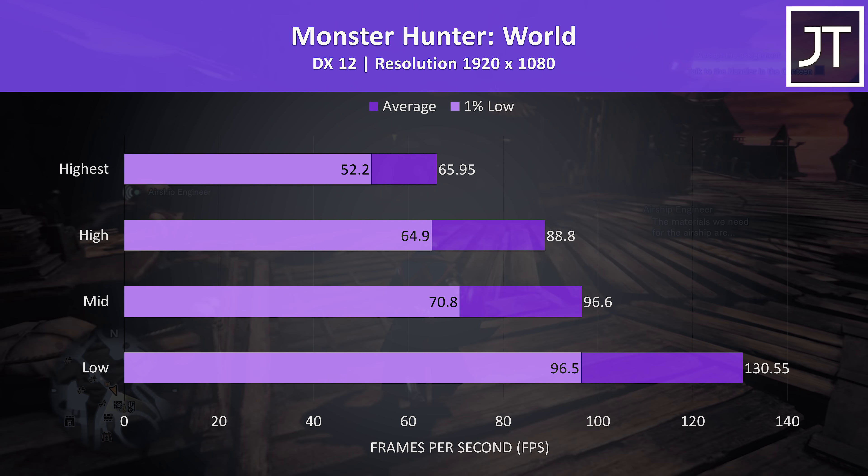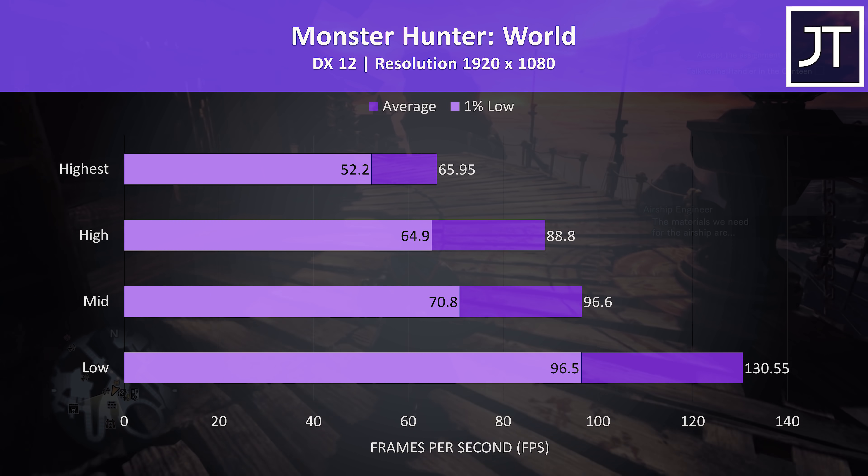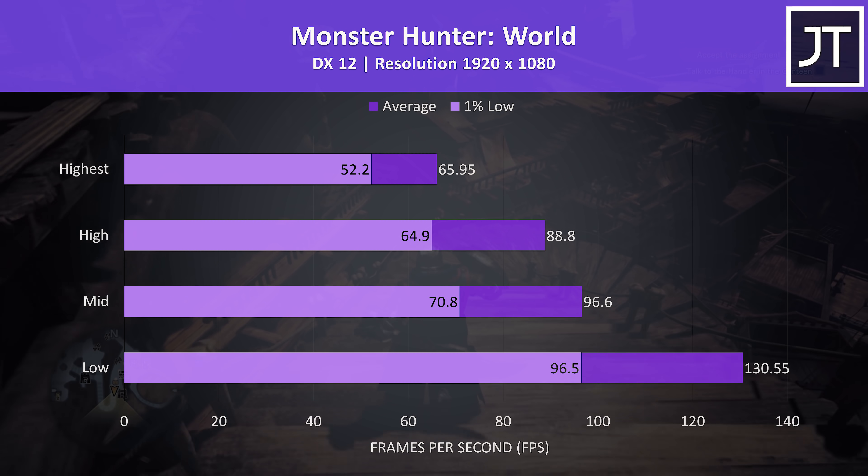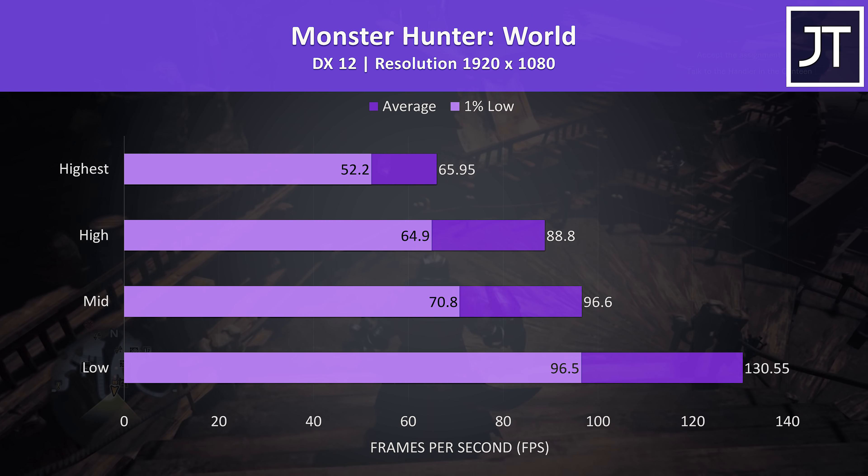Monster Hunter World was tested running through the main town. The highest setting preset was still above 60 FPS, while low settings basically doubled this, so you've got the option of higher frame rate at the expense of lower quality settings.